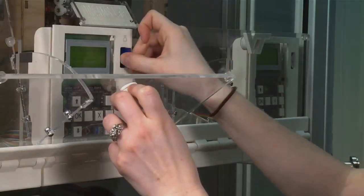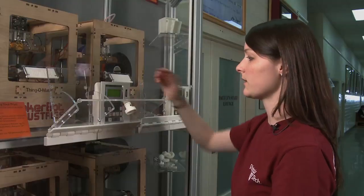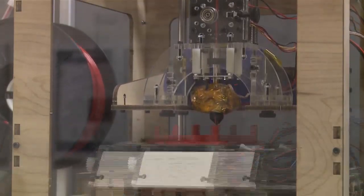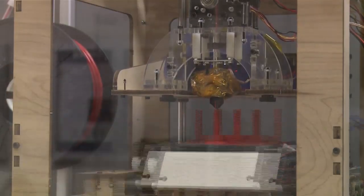You put the SD card in the slot, select 'build from SD,' pick your file, hit OK, and the printer prints your part. It's like a hot glue gun — it shoves plastic through the nozzle and extrudes molten plastic, drawing the pattern of each layer of the part.